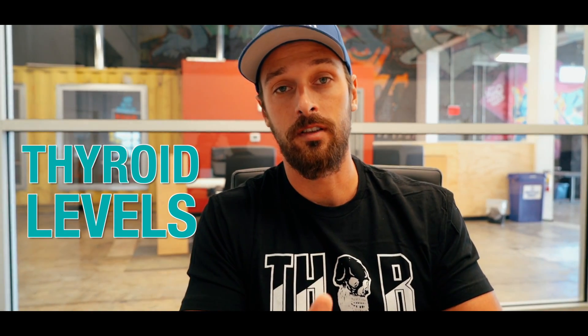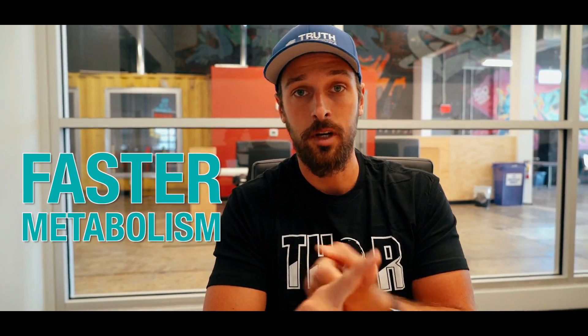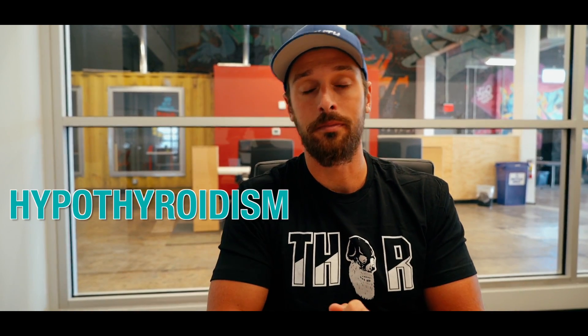What's up everyone? Chris here, back again with another video in our keto diet exploration series. Today I want to talk about how a keto diet or ketogenic diet, which is basically defined as a diet with little to no carbohydrate, how that's going to specifically affect your thyroid levels and thyroid health. By the end of this video you're going to have a solid understanding of whether the keto diet is good for people who want a faster metabolism or for people who have problems with hypothyroidism already.